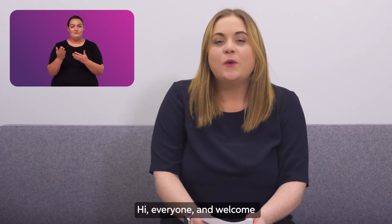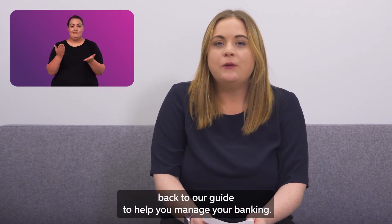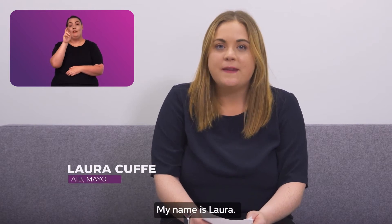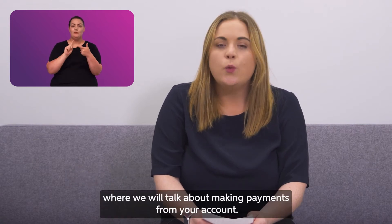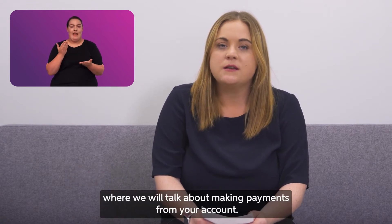Hi everyone and welcome back to our guide to help you manage your banking. My name is Laura and today I will be taking you through part two, where we will talk about making payments from your account.